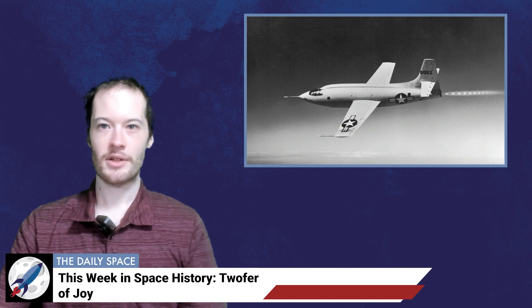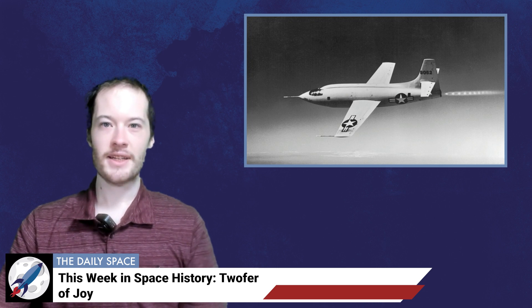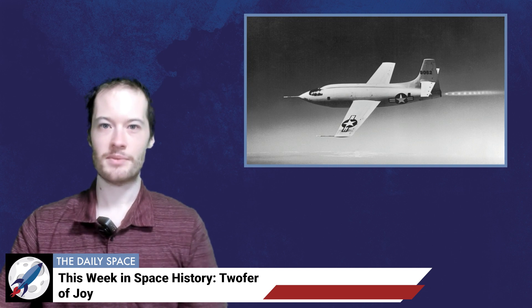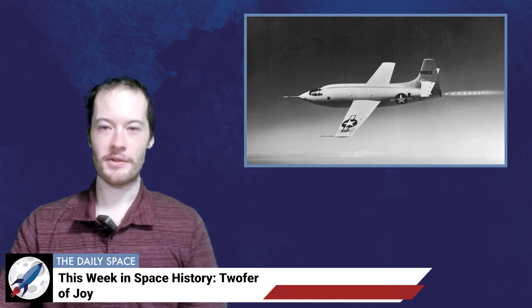That X-1 — the first one built — was used several more times before being retired in May 1950. Following retirement, it was donated to the Smithsonian Museum, and is currently on display in the Milestones of Flight Gallery in the National Air and Space Museum in Washington, D.C. Breaking the sound barrier sounds like a major achievement that would be a propaganda boost in the Cold War — but did the US make a big deal about it at the time? No. Instead, the flight was classified and only revealed publicly in March 1948. A NACA pilot, Herbert Hoover — unrelated to the President — would finally break the sound barrier on March 4, 1948, and reached Mach 1.1 three weeks later.